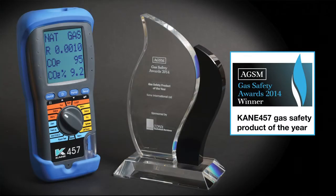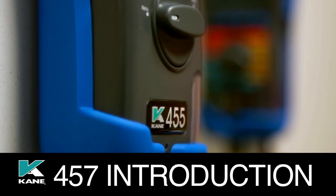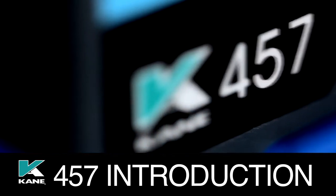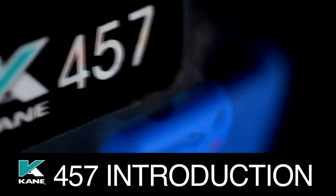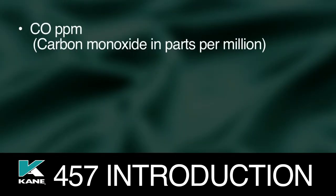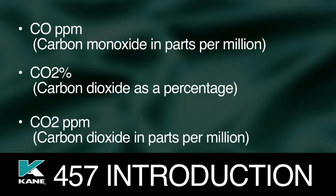Introducing the new award-winning Kane 457, the only flue gas analyzer that combines the features and ease of use of the market-leading Kane 455 with an ambient air quality meter. Two analyzers in one, the Kane 457 accurately measures and records CO ppm, carbon monoxide in parts per million, CO2% carbon dioxide as a percentage, and CO2 ppm, carbon dioxide in parts per million.